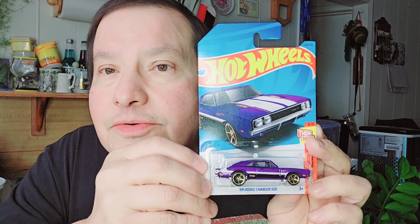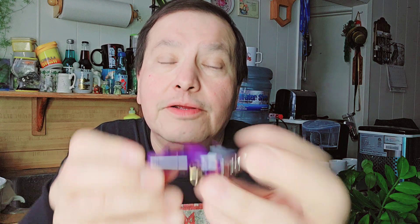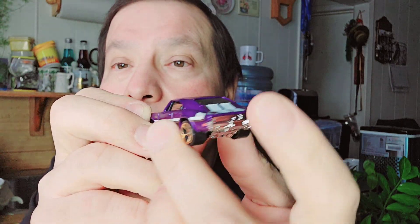Then the next one is the '69 Dodge Charger 500. Look at that purple — I like the purple there, nice color. There's the cardboard, there's the bubble, then there's the Dodge Charger. I like the stripe and the purple. And then the wheels too. Dodge Charger.